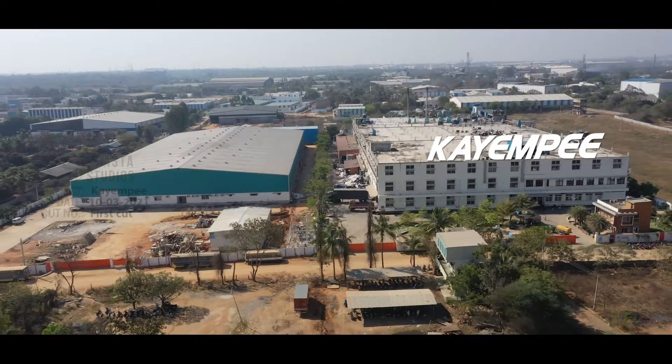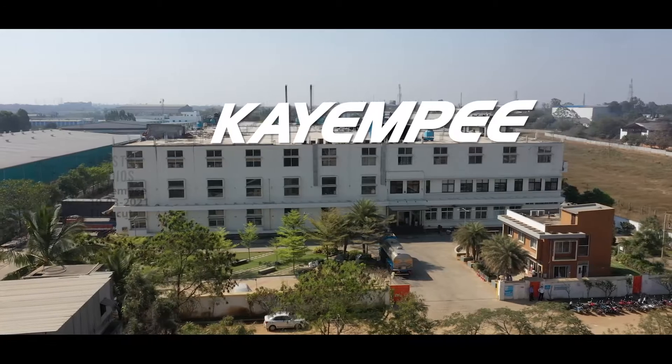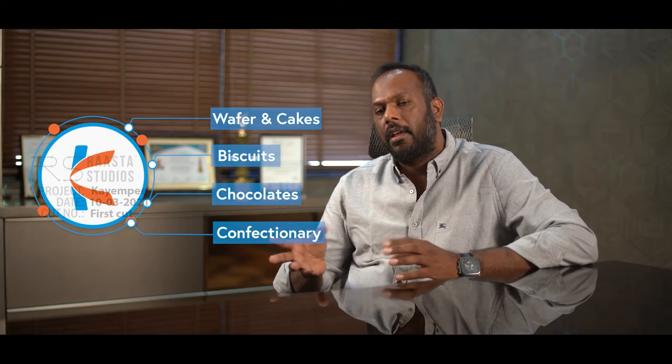With a visionary beginning in 2005, KMP Foods has started producing industrial chocolate and it has evolved into being one of the biggest facilities in the FMCG sector. Our main plant is spread across 5 lakh square feet, producing different varieties of bakery and confectionery, which includes cakes, wafers, biscuits, candies, gums — all producing at one single facility.